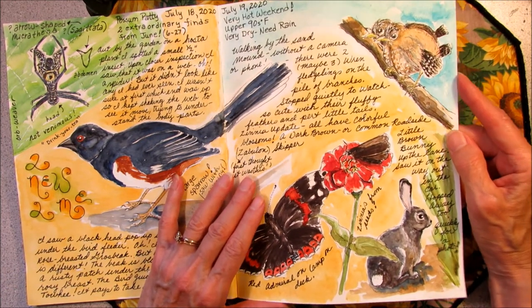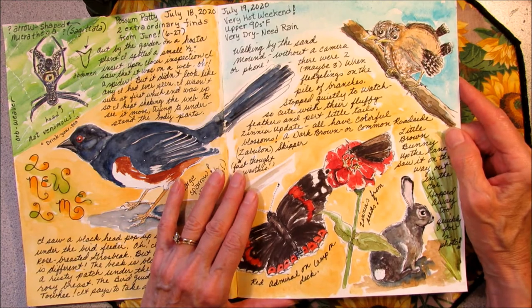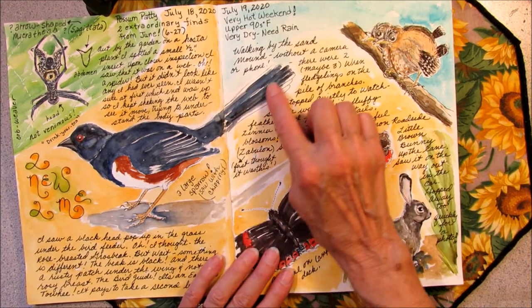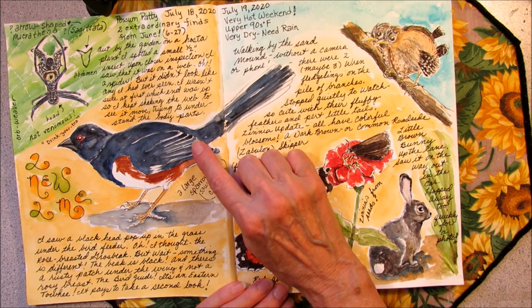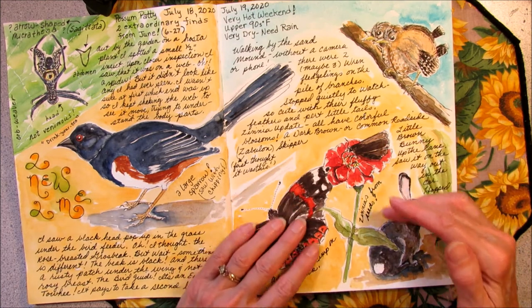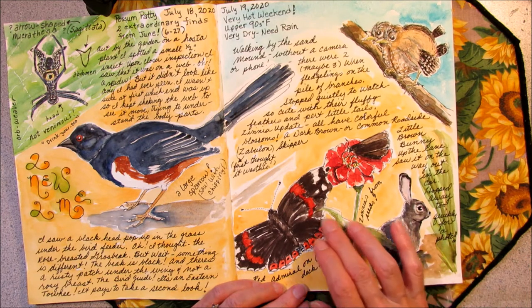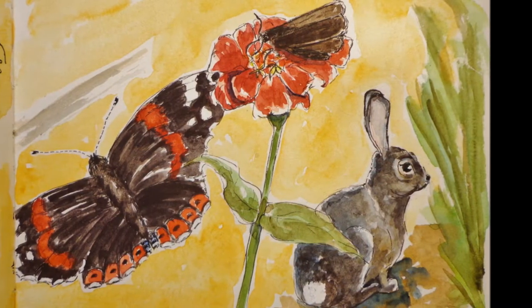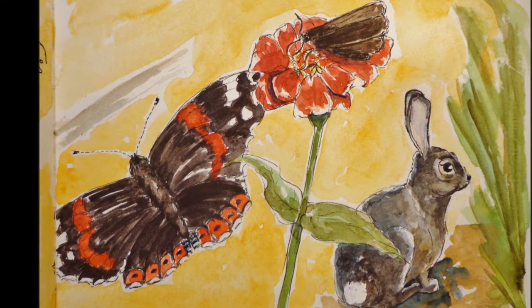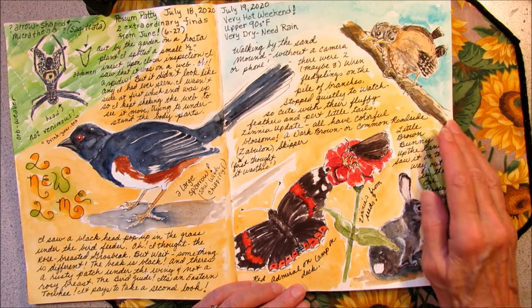There's no right or wrong way to design a nature journal page — there are as many different ways as there are nature journalers. On this particular page I had to work around the tail and the shadow of the tail that I did yesterday. This is the Eastern Towhee. I decided to put most of the elements at the bottom of the page, and you'll notice that I have some things overlapping or in front of or behind other things. Sometimes this gives more interest to a page. I wanted to put the little birds up in the corner with a little blue sky behind them.